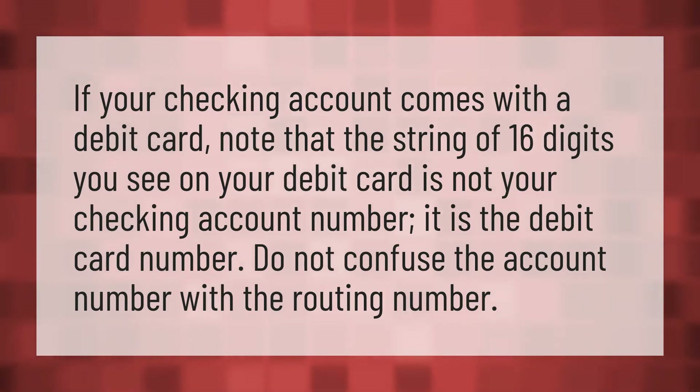If your checking account comes with a debit card, note that the string of 16 digits you see on your debit card is not your checking account number — it is the debit card number. Do not confuse the account number with the routing number.